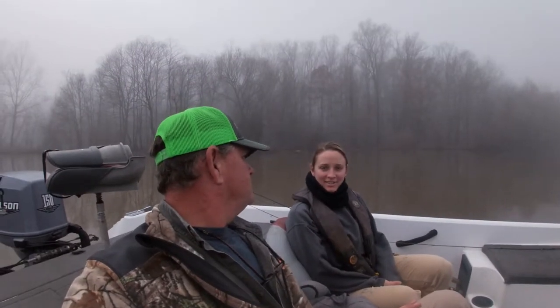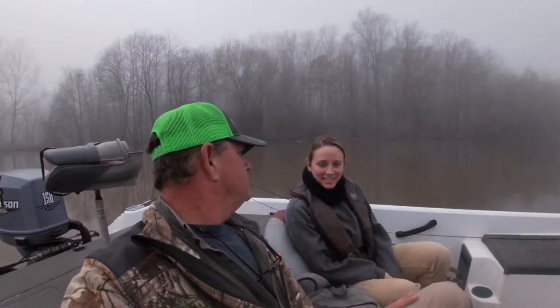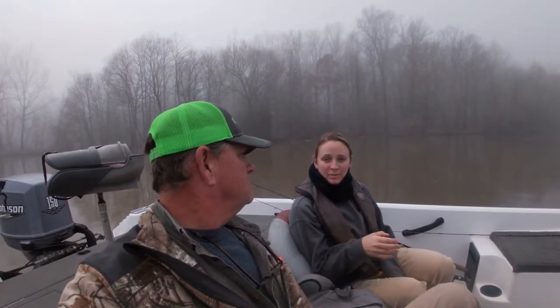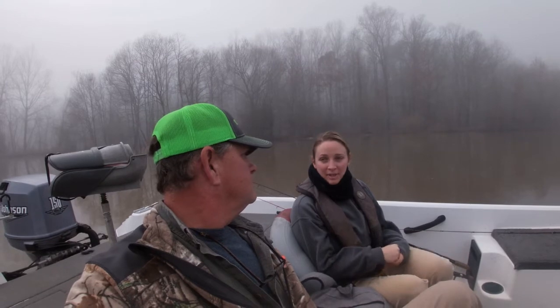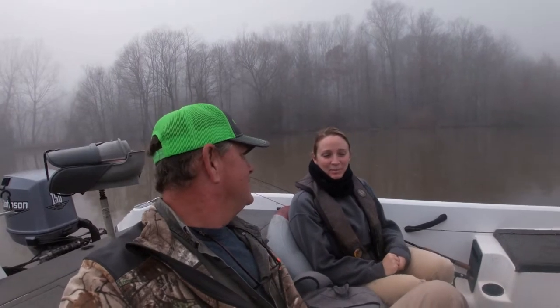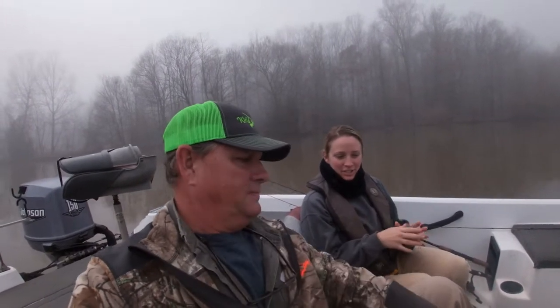That's right. So like you said, I'm Kelsey. We are starting a project where we're going to be surgically implanting acoustic telemetry tags into white bass that are about 9 to 14 inches.